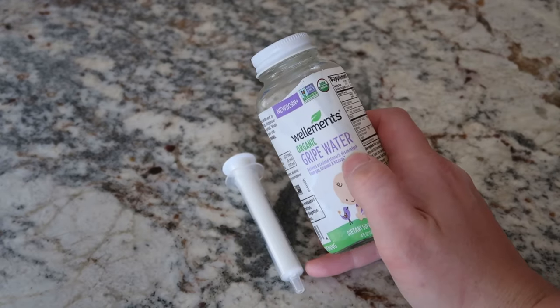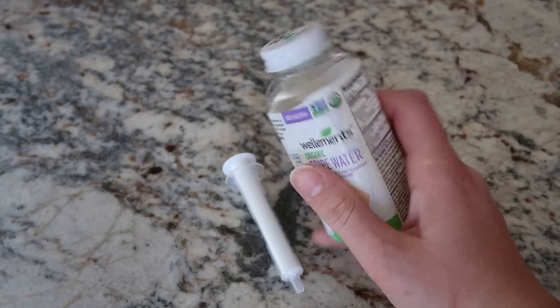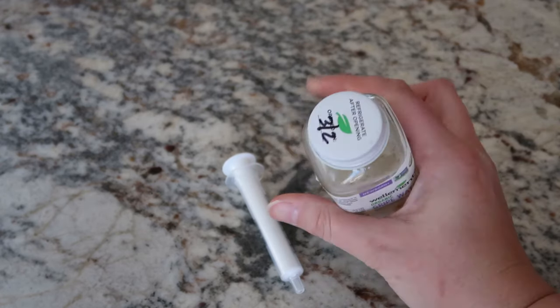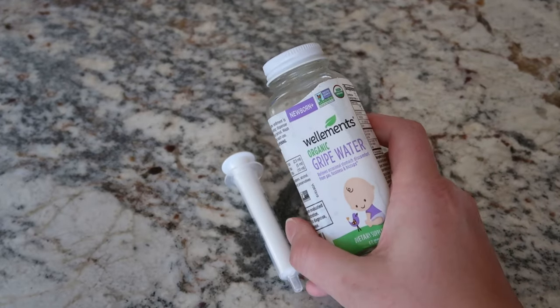Something to note is that you do want to keep this in the fridge because it has no preservatives or any of that in it, and you're going to want to write on the top when you opened it because you'll want to toss it after a month just to make sure it's still good for your baby.